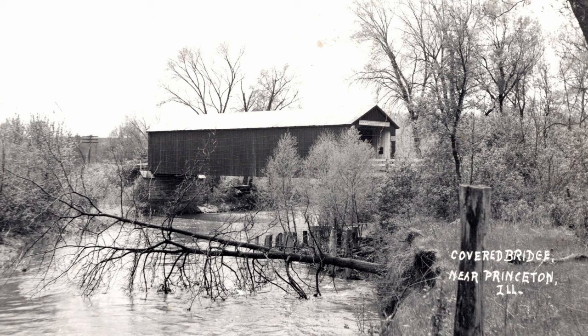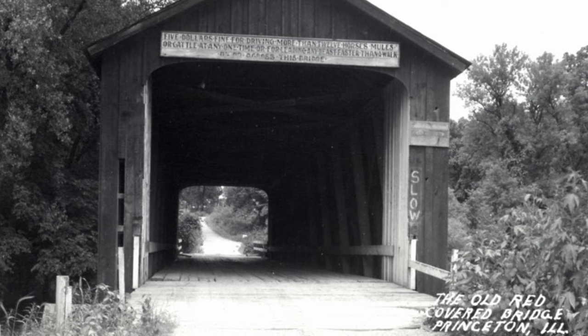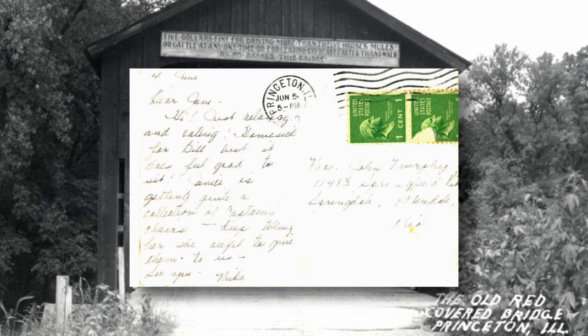Dear Jane, hi. Just relaxing and eating. Homesick for Bill, but it does feel good to sit. Janelle is getting quite a collection of Captain's chairs. Keep telling her she ought to give them to us. See you, Mike.